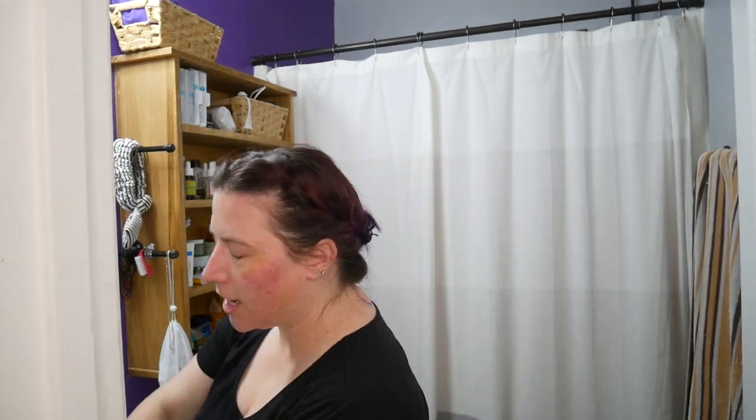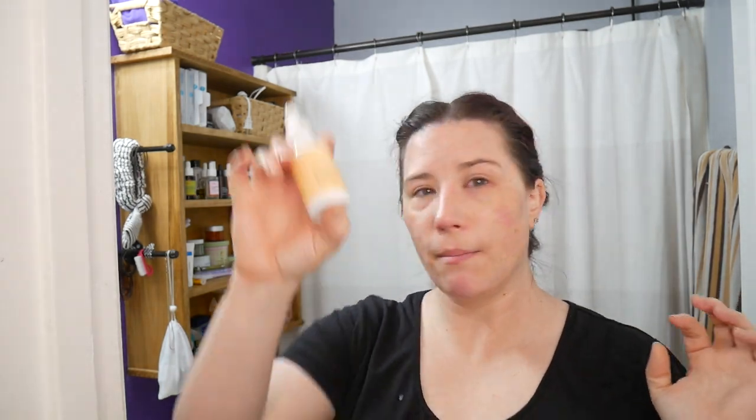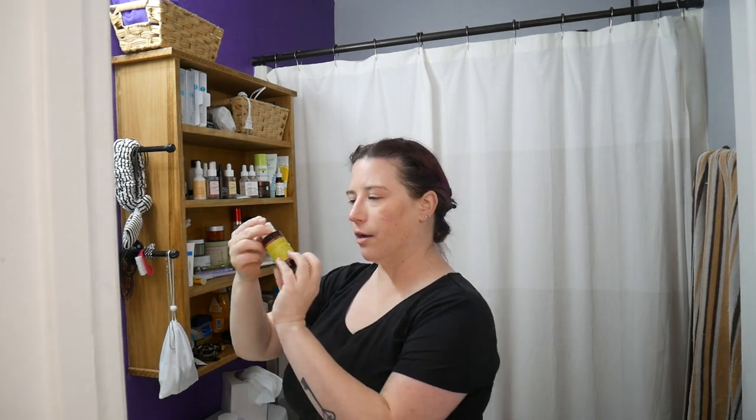This is the Cocokind barrier repair serum, which is a staple. I think I've noticed a huge difference. I started using this before the Tretinoin, just because I had issues with dermatitis and damaging my skin barrier all the time. But yeah, this one — absolutely holy grail, will always repurchase, will always have a backup. Same with this one — it's actually almost gone. I will always have one of these on hand.